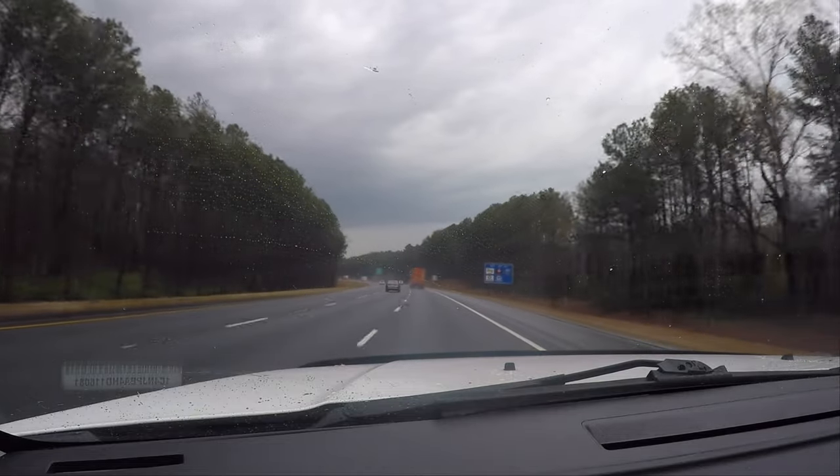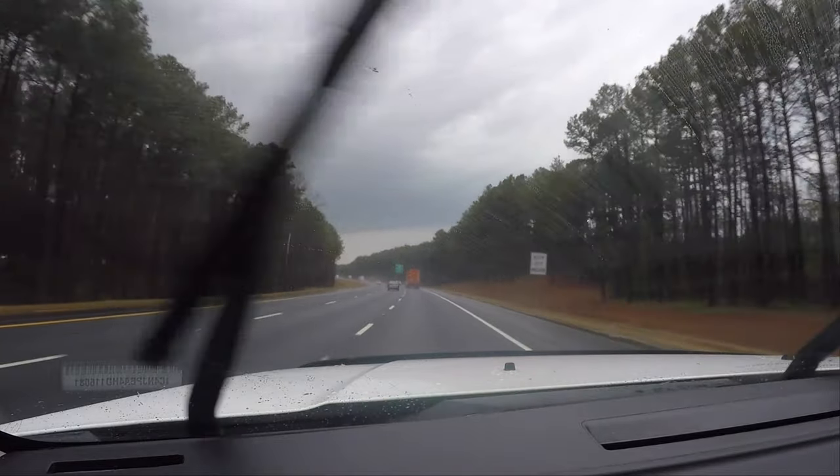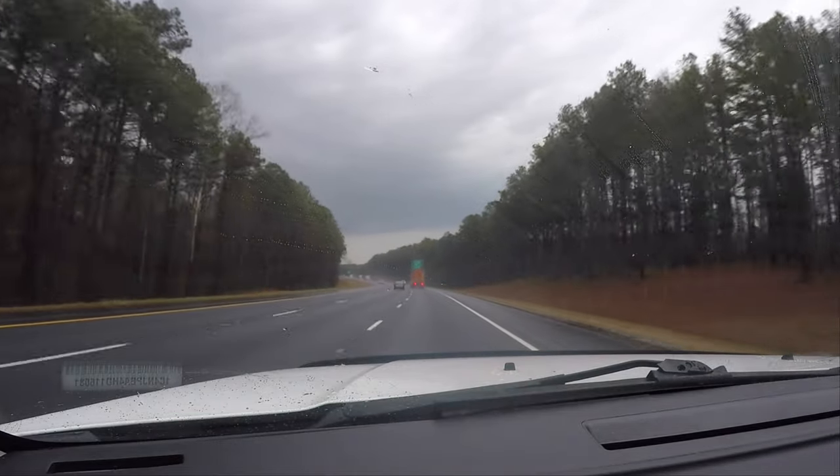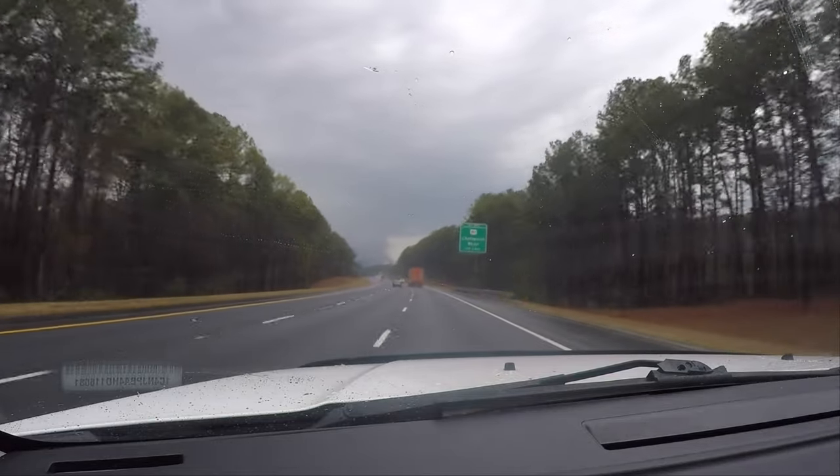Should be able to see how low this thing is now. I don't really see a wall cloud. There we go, folks. There's the wall cloud.